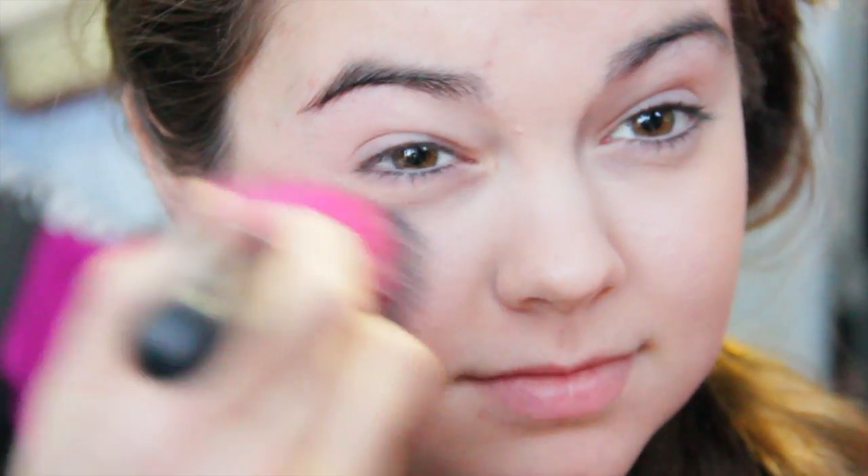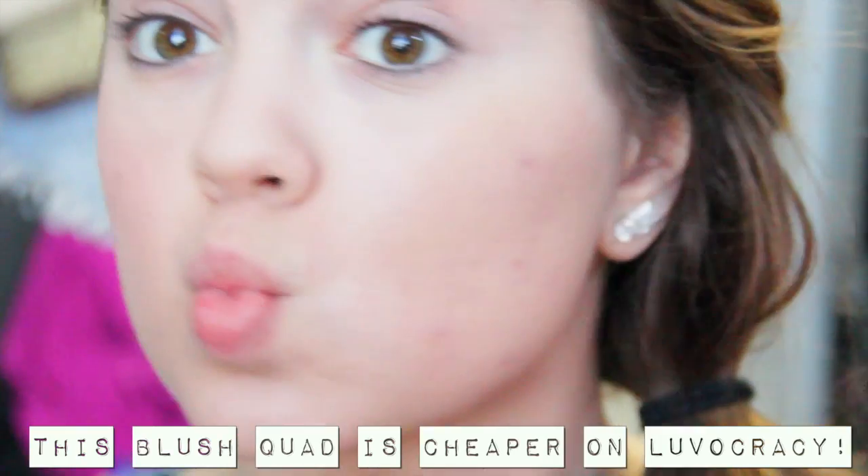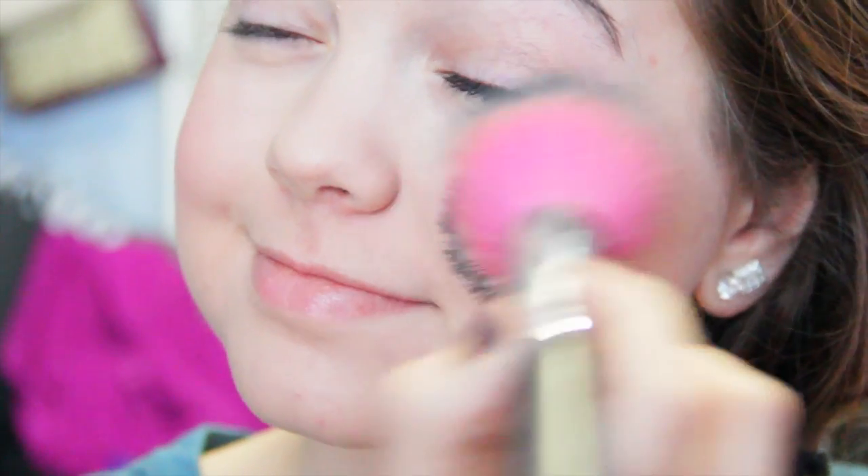I'm starting off this look with a nice pinky blush, and I'm just putting this on the apples of my cheeks and smiling a bit. Because I have chubby cheeks, this is just going to bring out maybe even just a little bit of cheekbone — I don't even know.